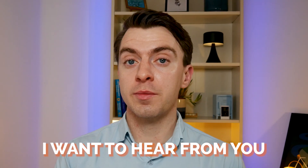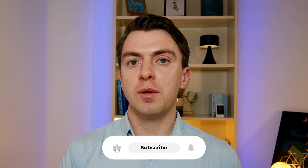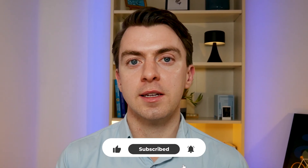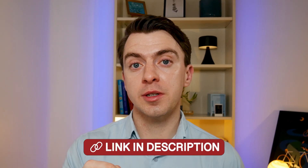It doesn't cost you any money and it'll only take a couple of seconds. But I want to hear from you — let me know what you think the advantages and disadvantages of both tools are. If you found this video helpful, please make sure to subscribe to the channel. I also share a weekly newsletter and you can subscribe using the link in the description below. Thank you for watching and I'll see you in the next video.